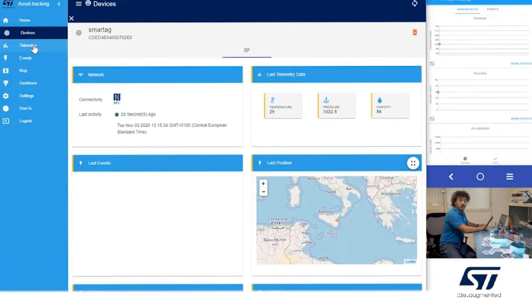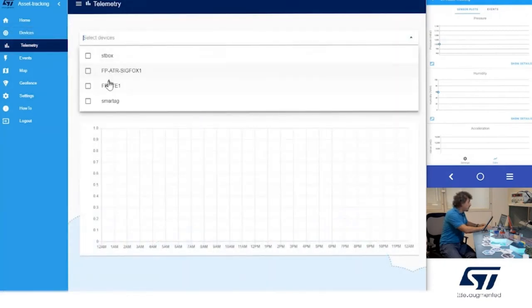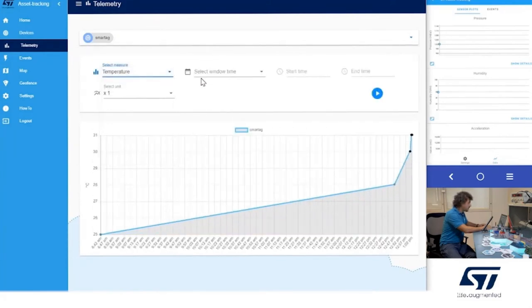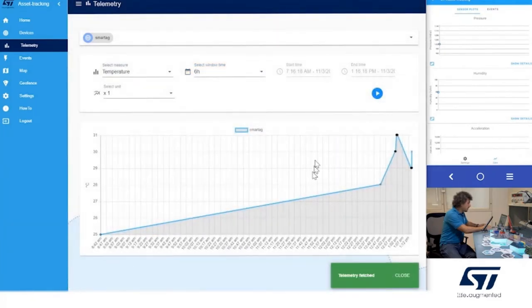If you want, you can go to the telemetry page and read, for example, the history of the smart tag — including the history of the temperature over the last 6 hours — and read the parameter values. You can also check events and the map.